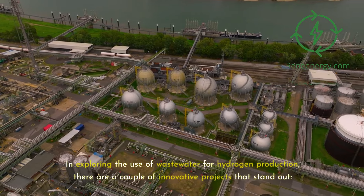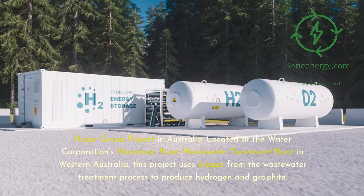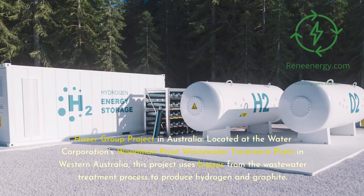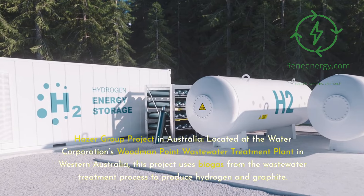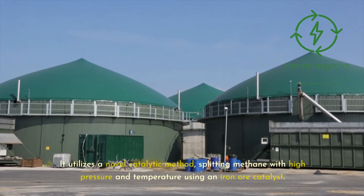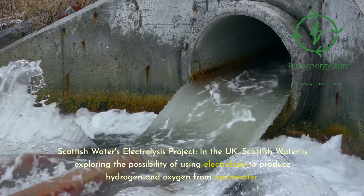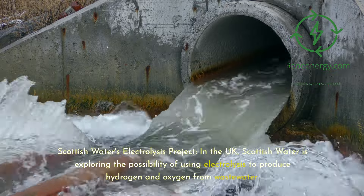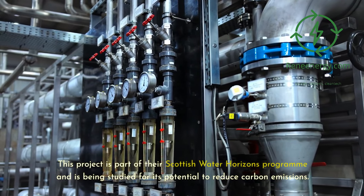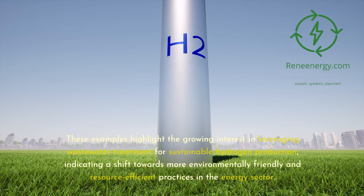In exploring the use of wastewater for hydrogen production, two innovative projects stand out. The HAZER Group project, located at the Water Corporation's Woodman Point Wastewater Treatment Plant in Western Australia, uses biogas from the wastewater treatment process to produce hydrogen and graphite via a novel catalytic method splitting methane with high pressure and temperature using an iron ore catalyst. Scottish Water in the UK is exploring electrolysis to produce hydrogen and oxygen from wastewater as part of their Scottish Water Horizons program, being studied for its potential to reduce carbon emissions.